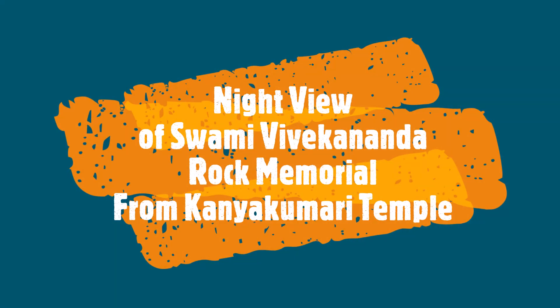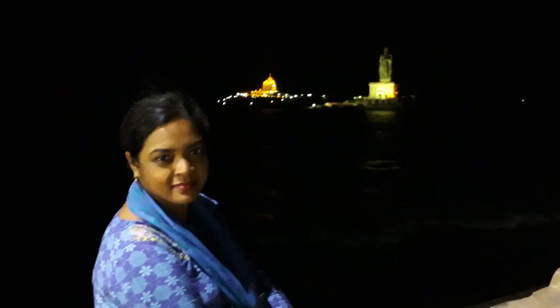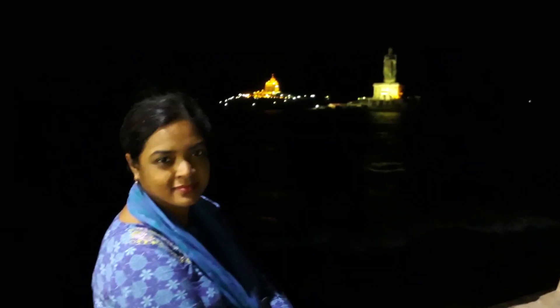Lastly, we are at Kanniyakumari Temple to see the night view of Swami Vivekananda Rocky Memorial. Tomorrow morning we will go there.